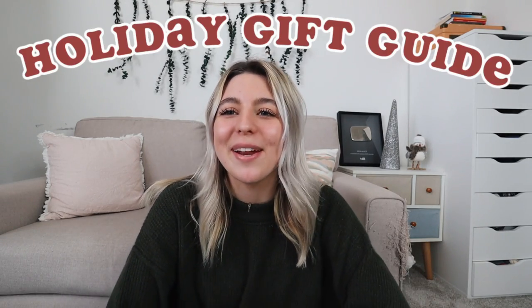Hi guys, welcome back. Today I am so excited because I am doing a holiday gift guide for 2020. I did one of these last year, but this year's is special because it is a gift guide for small businesses. I'm trying to make more of an effort to support smaller businesses, especially in 2020 after everything that's been going on.